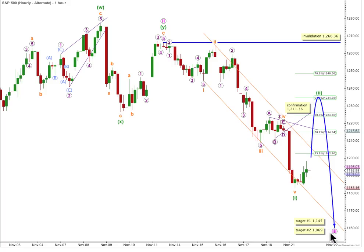I have two targets for the end of wave 3 pink. The first target at 1145 is where it will reach 1.618 the length of wave 1 pink. The second target at 1069 is where it will reach 2.618 the length of wave 1 pink. As we approach the first target, we'll see if the structure looks complete — if it does, we'll expect a 4th wave correction; if it doesn't look complete, we'll use the second downwards target and expect further downwards movement.